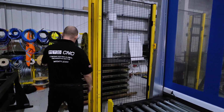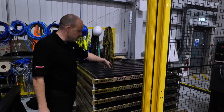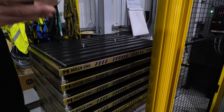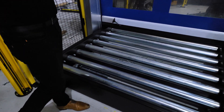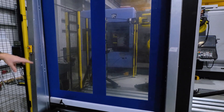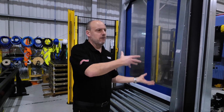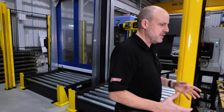It starts here — this tray is where the billets or shafts will be located. The tray goes onto conveyor one, and when the tray is at the end of the conveyor, the industrial robot will pick up the parts and load them into the machine. Once the part is finished, it will be taken out of the machine and put onto conveyor two, where the parts will exit.